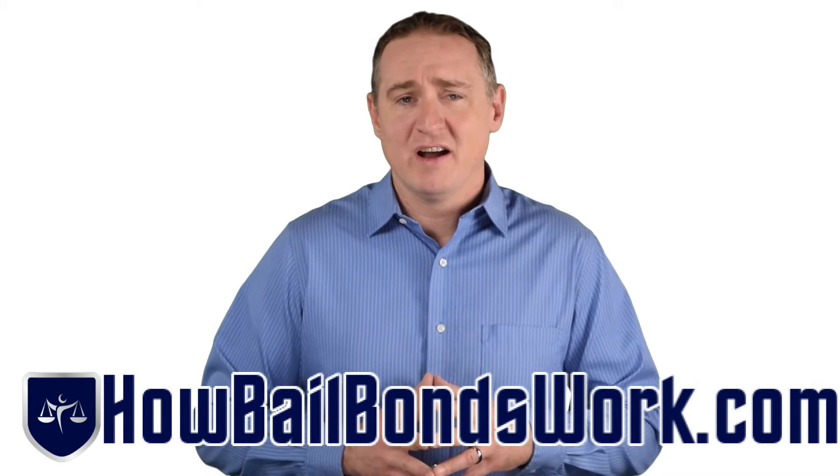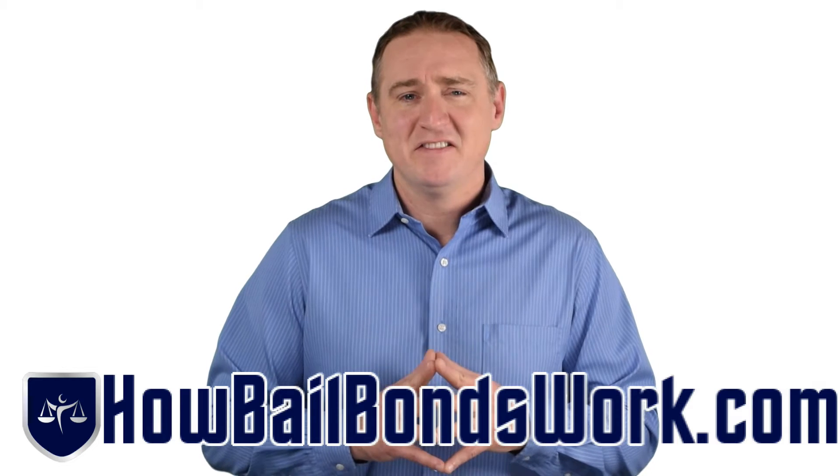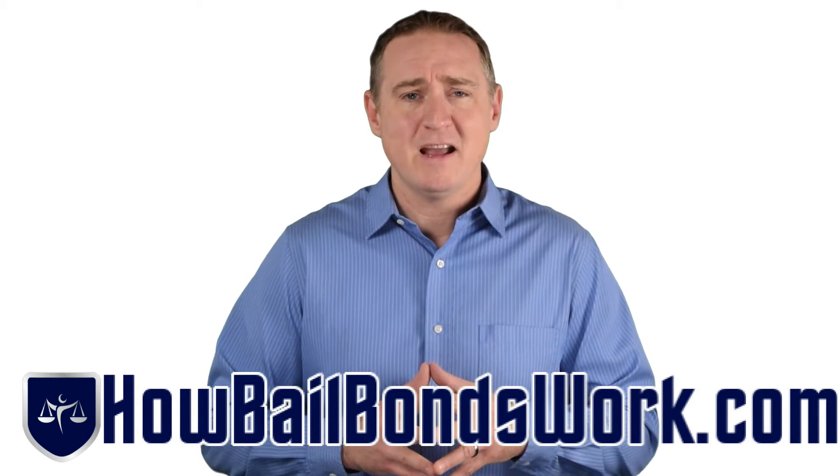How does bail bonds work in South Carolina? A bond court judge sets the defendant's bail amount. A South Carolina bail bondsman posts the bond once the 10% premium is paid by the co-signer.